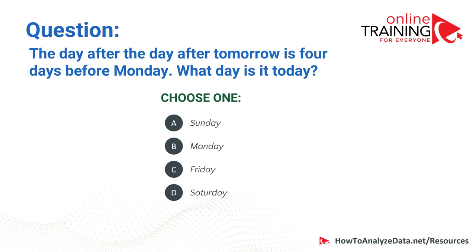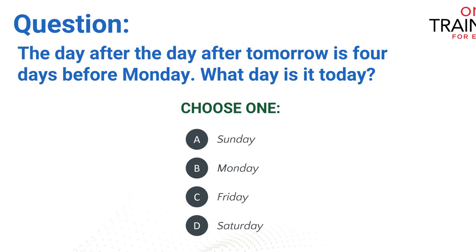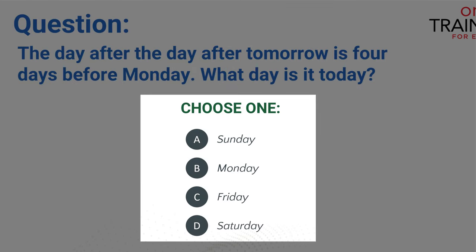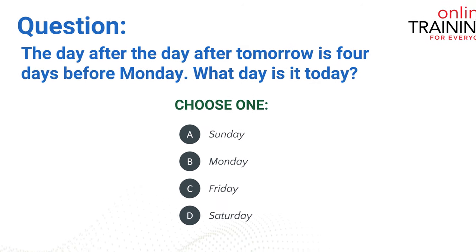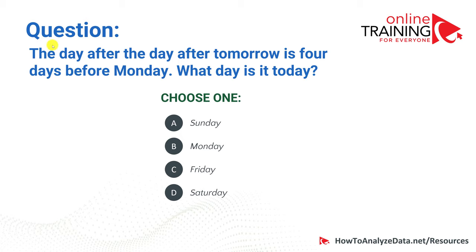Here is a tricky question frequently used as part of logical reasoning and numerical reasoning tests. The day after the day after tomorrow is four days before Monday. What day is it today? You have four choices: Sunday, Monday, Friday, and Saturday. This type of question is a good reason to always come to tests after a very good night's sleep and try to schedule them in the morning — that's the best advice I can give you.